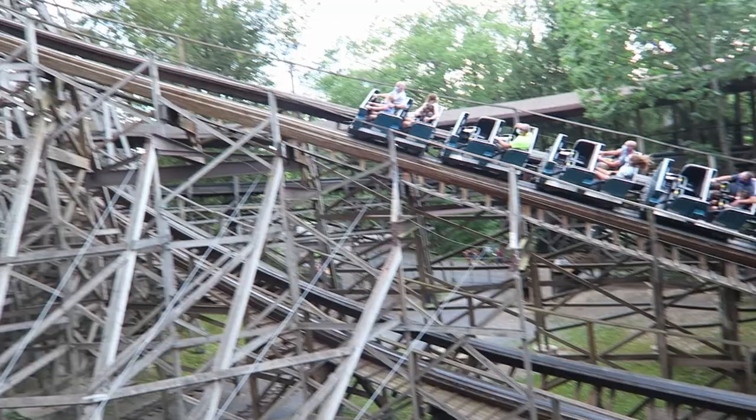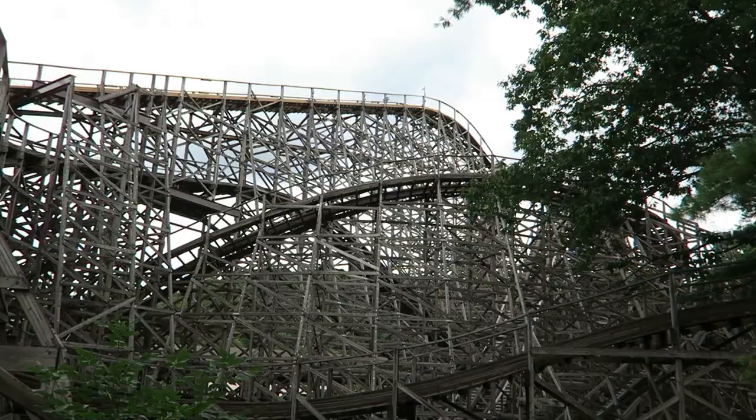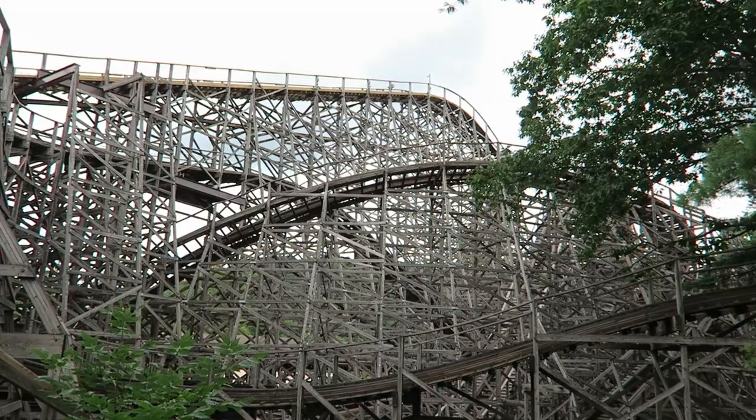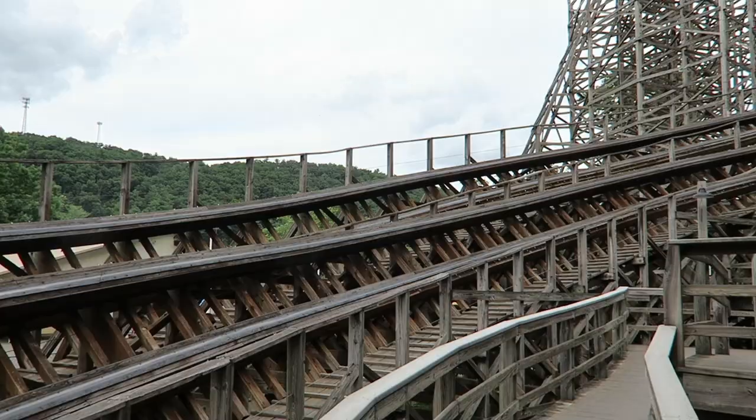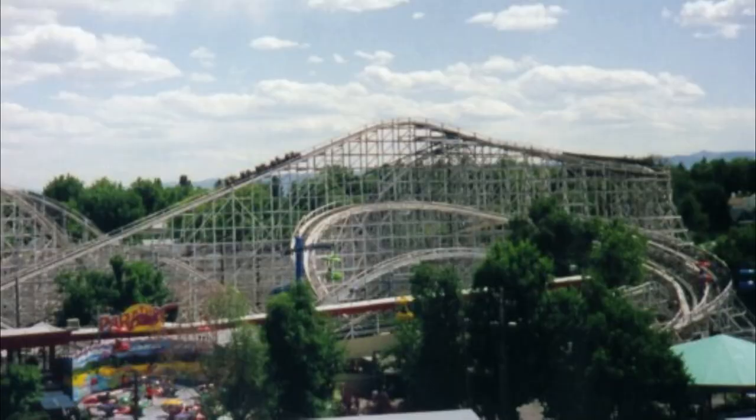After the wildly successful project to relocate Phoenix from the defunct Playland in San Antonio in 1985, Knoebels wanted to relocate another classic wooden roller coaster in 1998. This time, they had their sights set on Mr. Twister at Elitch Gardens.